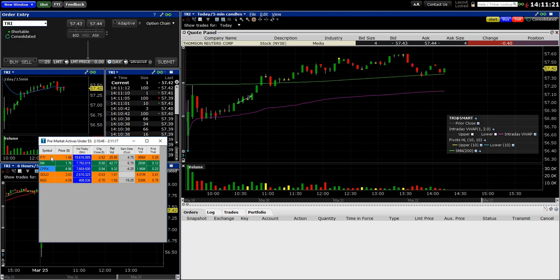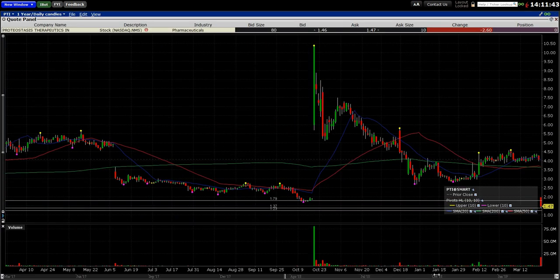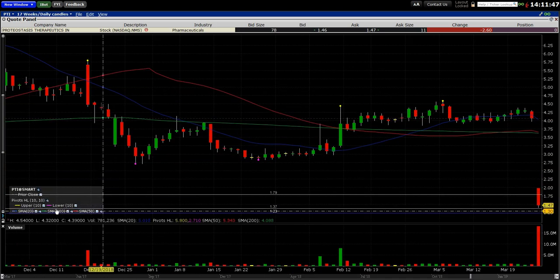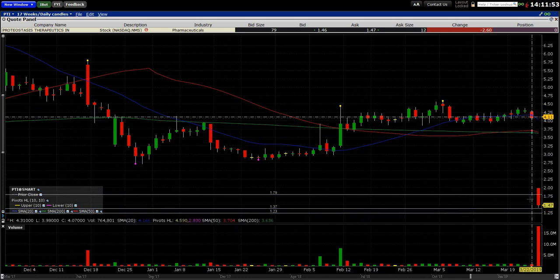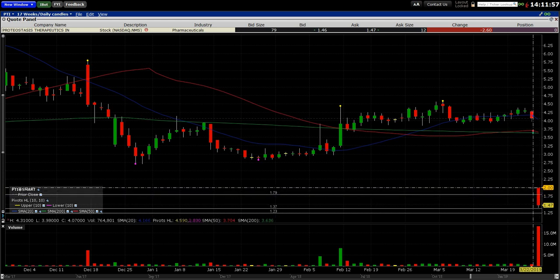PTI popped up in my pre-market scan. This is a daily chart — each candle is one day. You can see all the moving averages and the color coding. Yesterday it gapped down all the way to just around two dollars this morning.